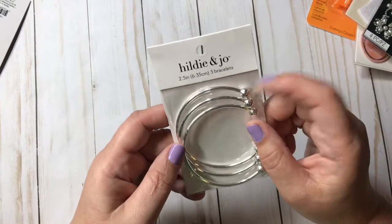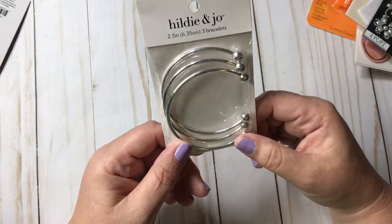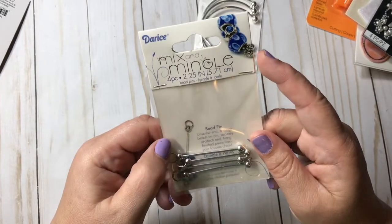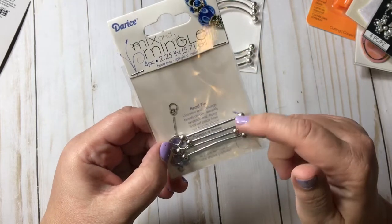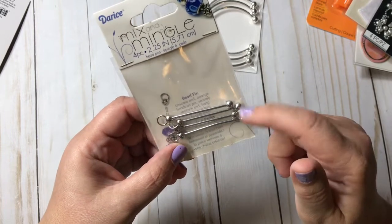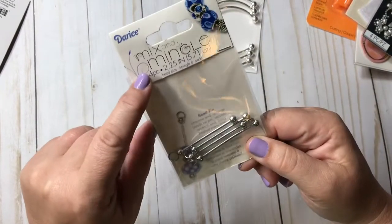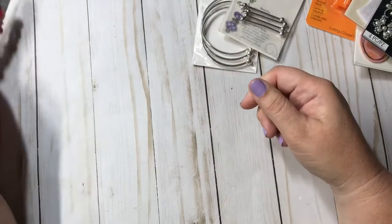I was so excited because their Hildy and Joe stuff was 60% off, so of course I got the beadable bracelets. Then I got this — it's not by Hildy and Joe but it's the Mix and Mingle brand — these are the beaded pens and I use these to make keychains. They're actually selling this brand at Tuesday Morning now, so there you go.